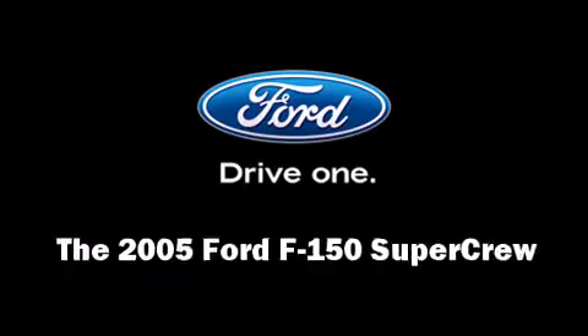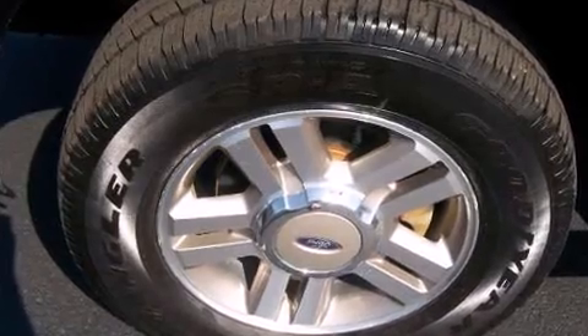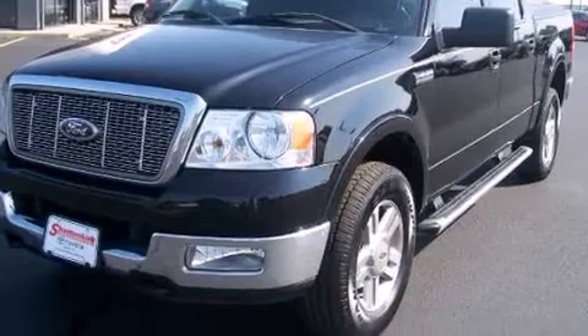Come test drive this 2005 Ford F-150 SuperCrew. It features four-wheel drive capabilities, a durable automatic transmission, and a powerful eight-cylinder engine.